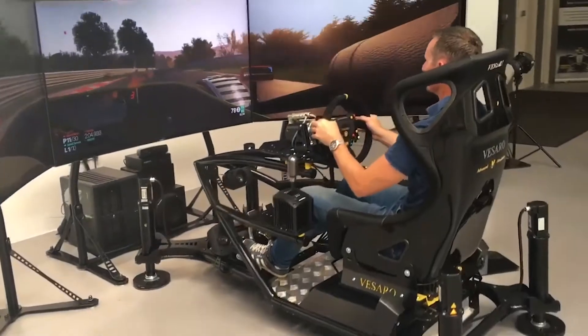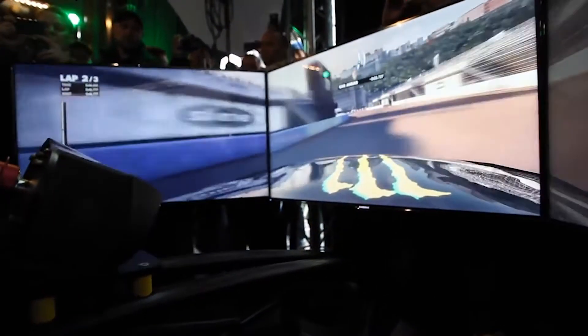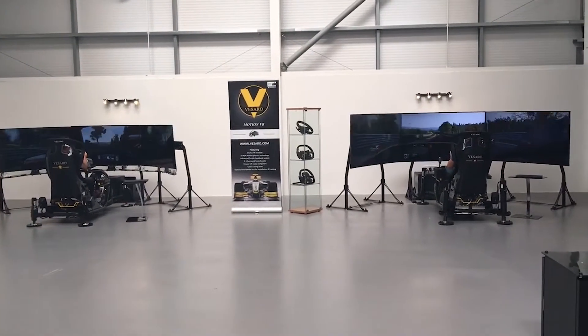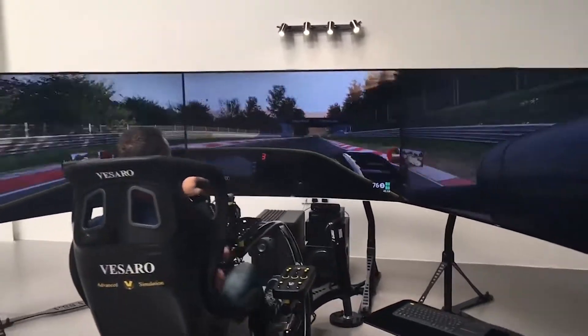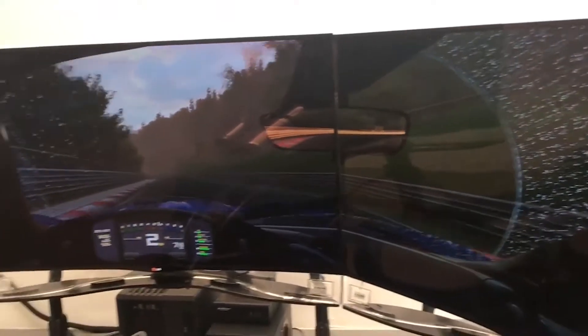Visero's racing simulator features a 65-inch curved screen which surrounds the player in a race-like cockpit. This enables the player to experience the feeling of driving a Formula 1 car around a track. The simulator has professional racing pedals, gears, and steering wheel all built to a 1x1 scale of an actual sports car.